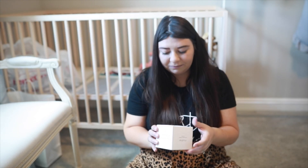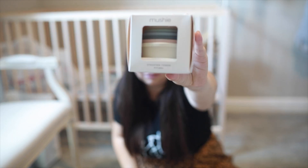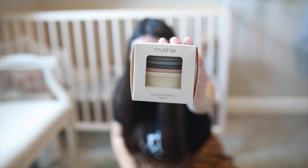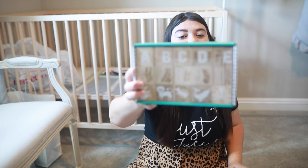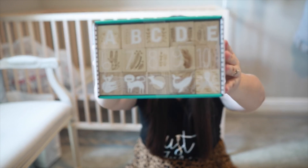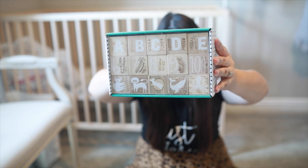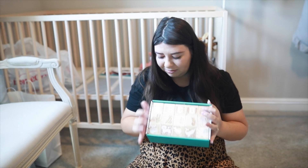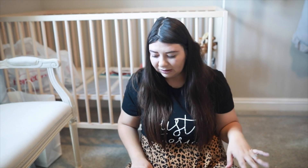Another thing I got is these stacking towers — the colors are just so, so pretty. Next is Crate and Kids wood blocks. I'll use these as nursery decor until baby is old enough to play with them. The only thing that makes me concerned is they're heavy — I hope he doesn't throw them.